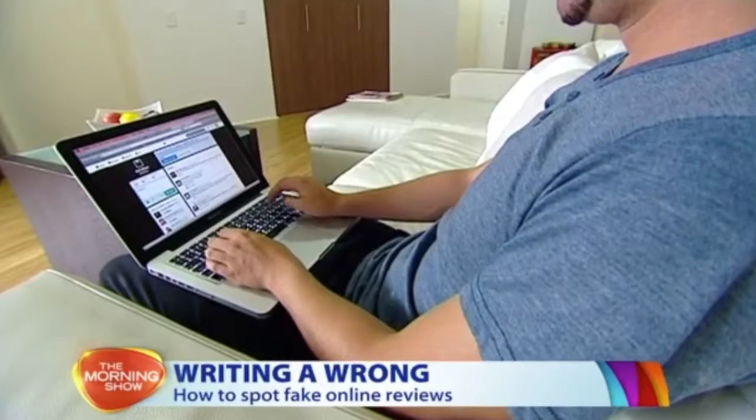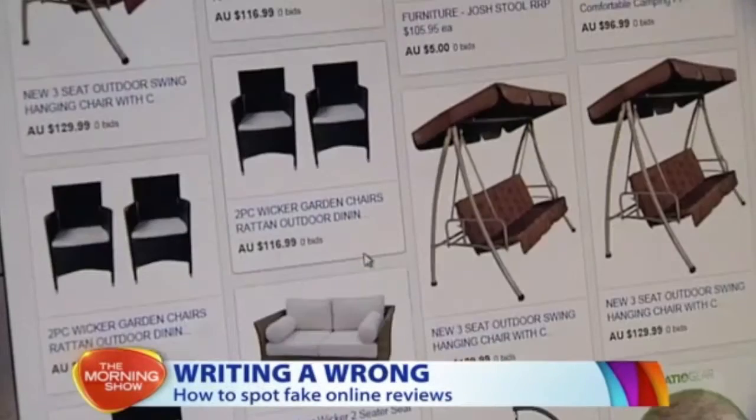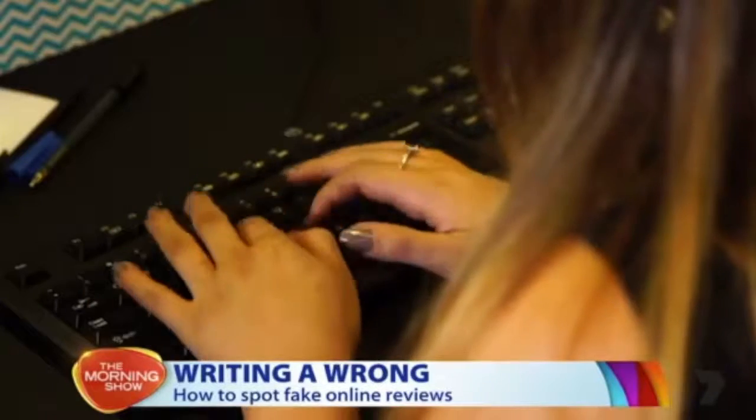Whether you're looking for a bargain on eBay, browsing for books on Amazon, or planning to feast at the latest up-and-coming restaurant, reading reviews are often part of consumer research. But when it comes to product praise, how can you tell if a positive write-up is legit or is it fake?